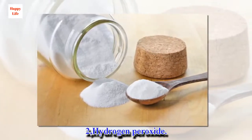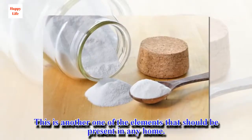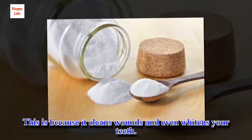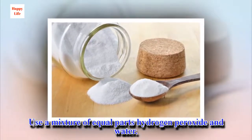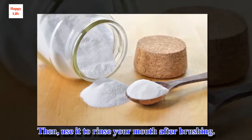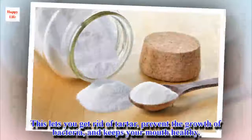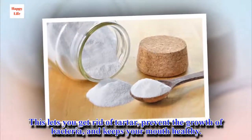2. Hydrogen peroxide. This is another element that should be present in any home, because it cleans wounds and even whitens your teeth. Use a mixture of equal parts hydrogen peroxide and water, then use it to rinse your mouth after brushing. Use this treatment two or three times per week. This lets you get rid of tartar, prevent the growth of bacteria, and keeps your mouth healthy.